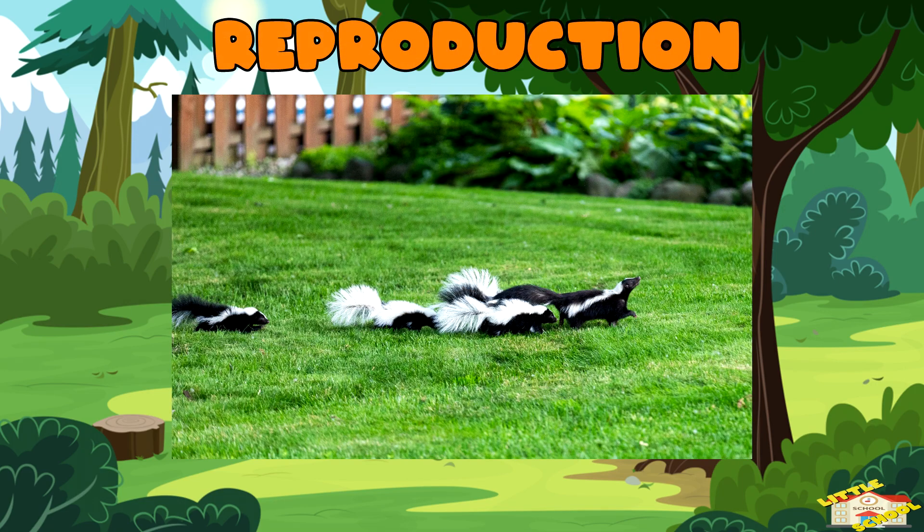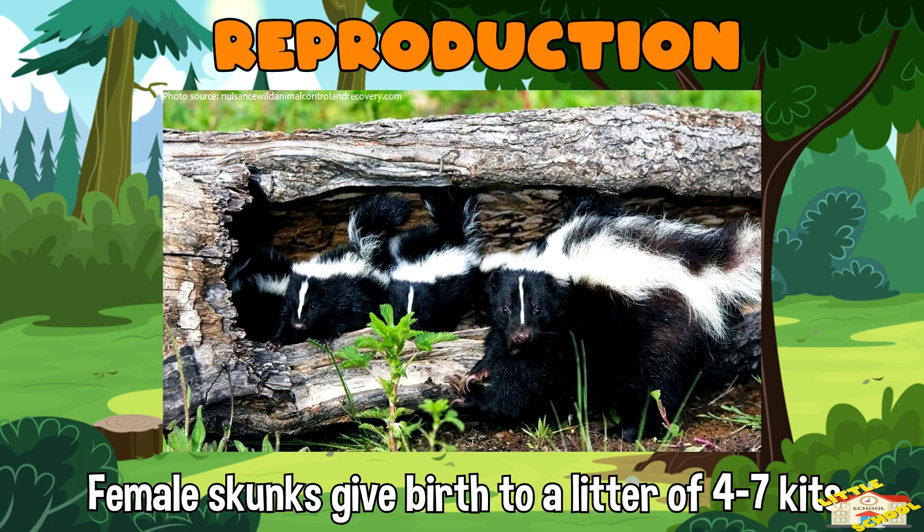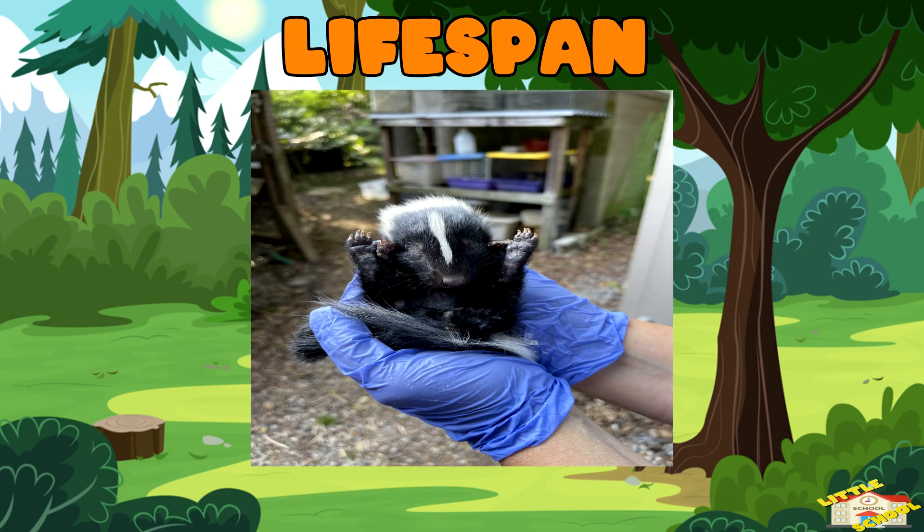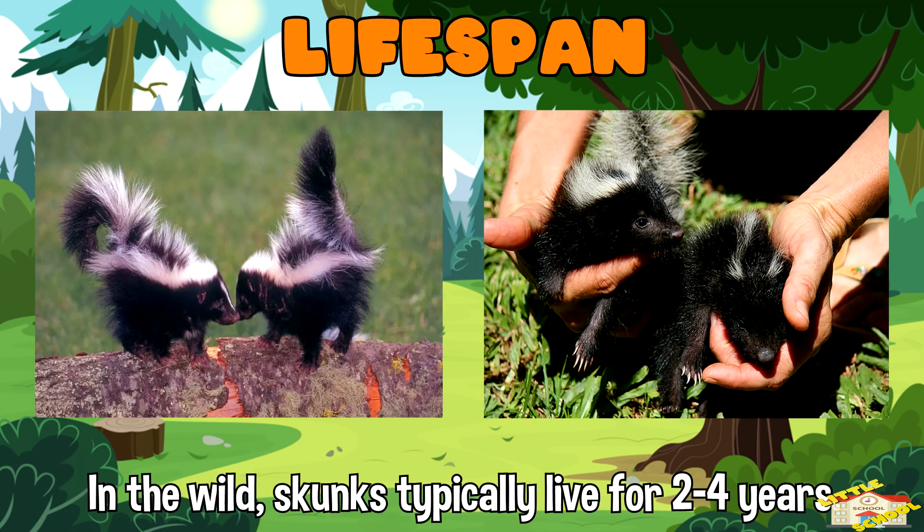Reproduction: Female skunks give birth to a litter of 4 to 7 kids. Lifespan: In the wild, skunks typically live for 2 to 4 years, though they can live longer in captivity.